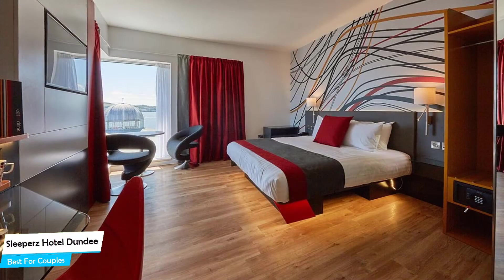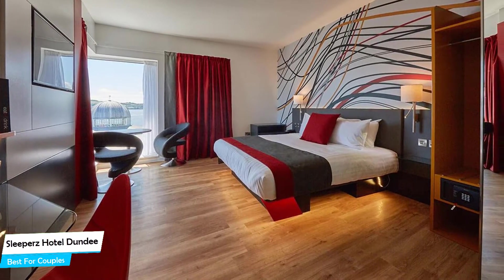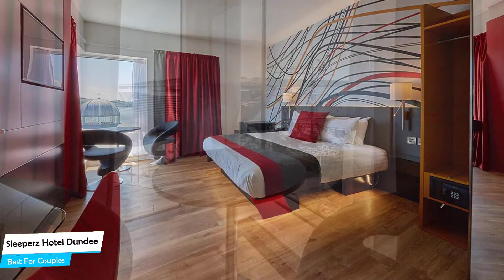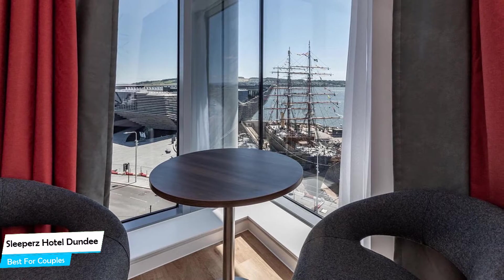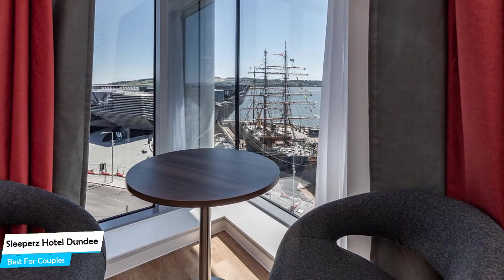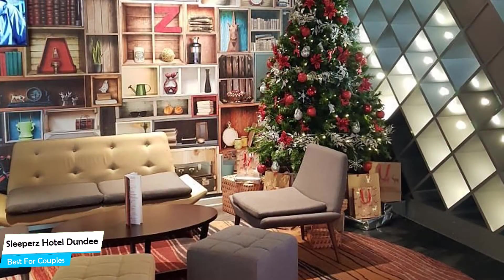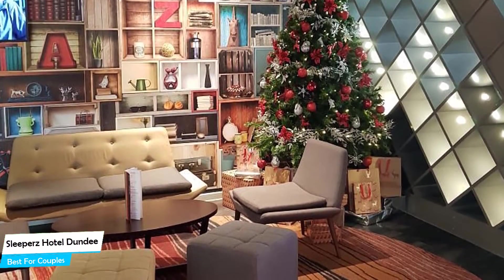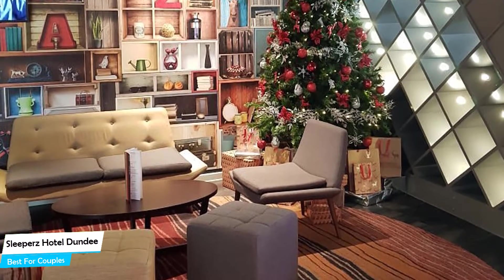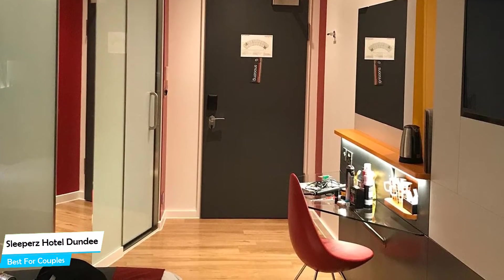It's a three-star hotel with restaurant near City Square, located 350 meters from the center of Dundee. Nearby attractions include Discovery Point – 0.09 miles, Desperate Dan Statue – 0.2 miles, and Penguin Statues – 0.2 miles. Among other things, the hotel offers its guests free high-speed internet, paid public parking nearby, bar/lounge, meeting rooms, non-smoking hotel, 24-hour front desk, dry cleaning, and more.